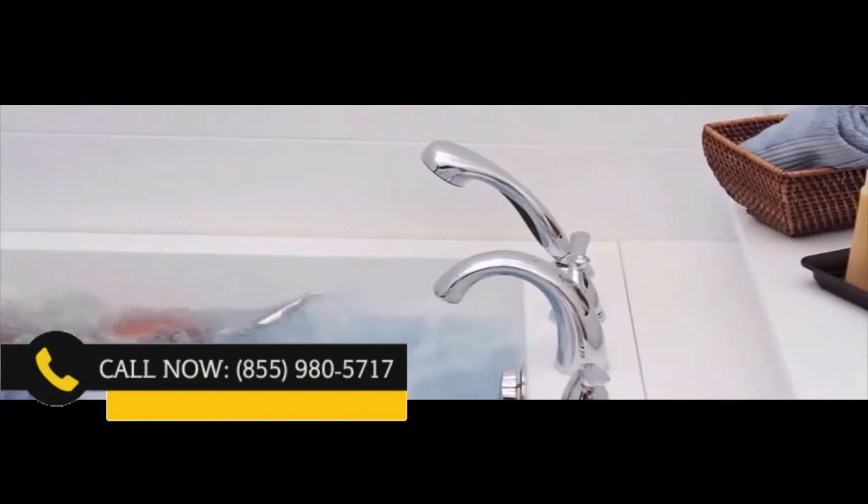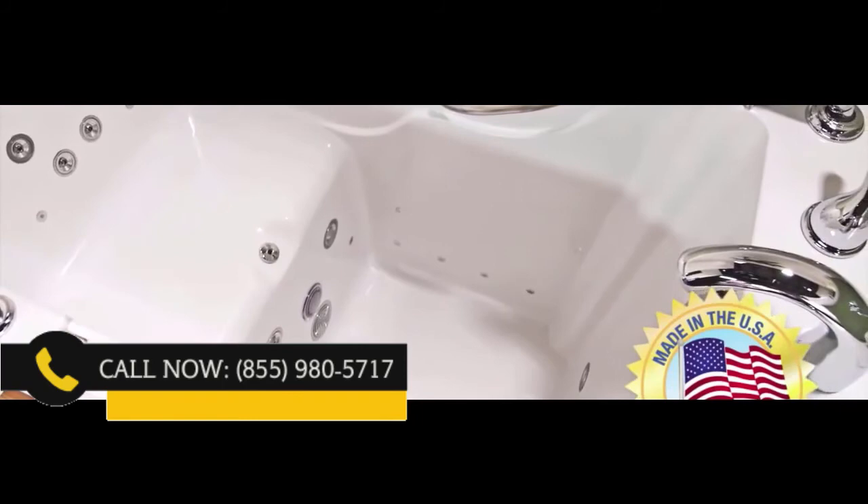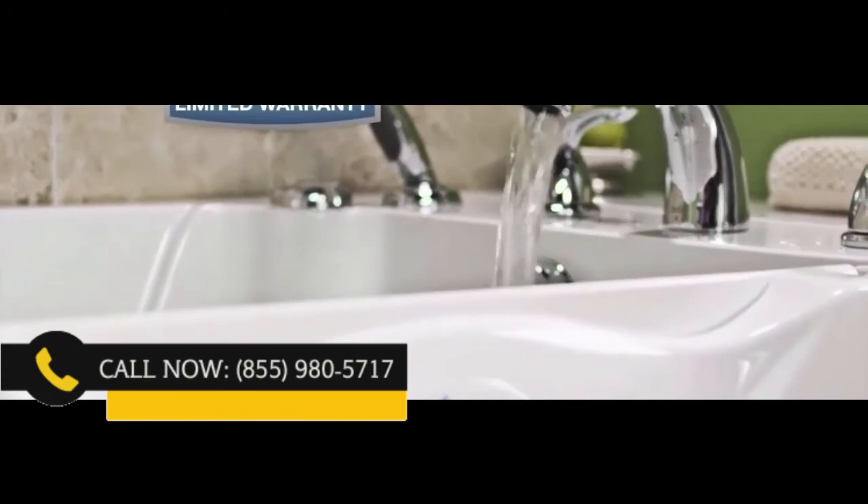To top it off, these tubs are proudly made right here in America. And the owners and manufacturers are so confident in the quality of this tub, they proudly offer a lifetime warranty on the tub — it's simply the best warranty in the industry. Please call now.